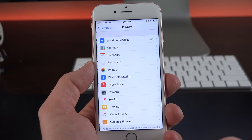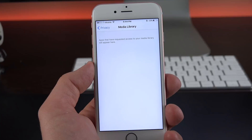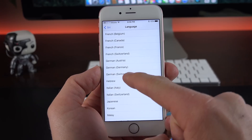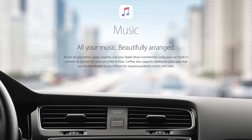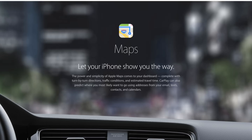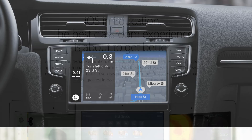Also new under Settings and Privacy is a new Media Library section, which shows apps that currently have access to our media library. Siri also picks up some new languages, including Finnish, Hebrew, and Malay. CarPlay has also been enhanced with iOS 9.3, now displaying new and For You items from Apple Music, staying synced with your Apple Music library. Maps has been updated with a Nearby feature, allowing you to see gas stations, parking, restaurants, coffee, and more with a tap.